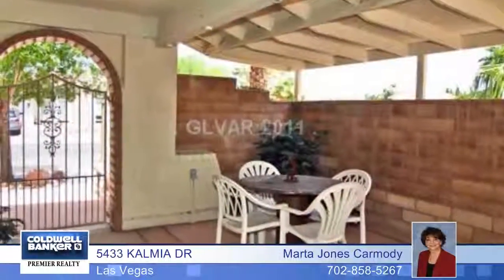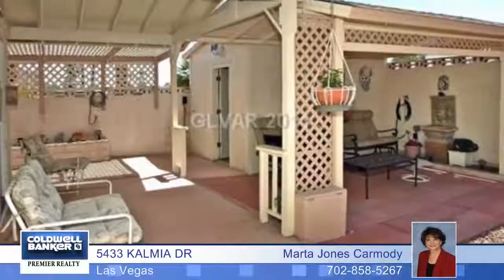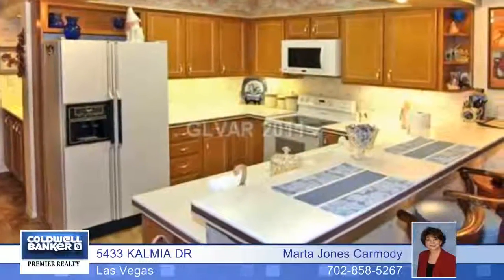Exterior doors and windows have been replaced, and outside you'll enjoy an insulated covered patio with five fans and built-in barbecue, two secured courtyards, extensive decking, and much, much more.